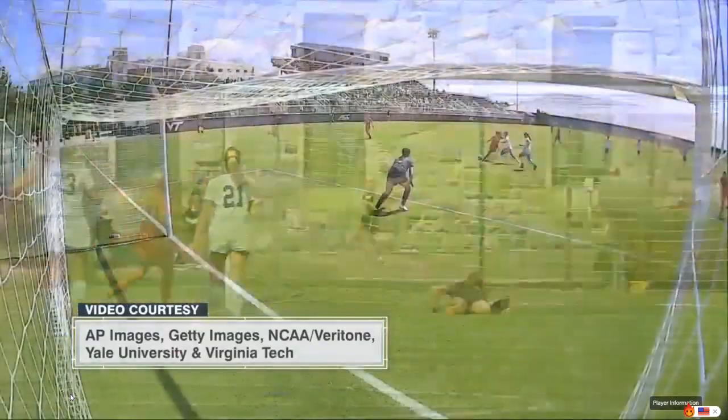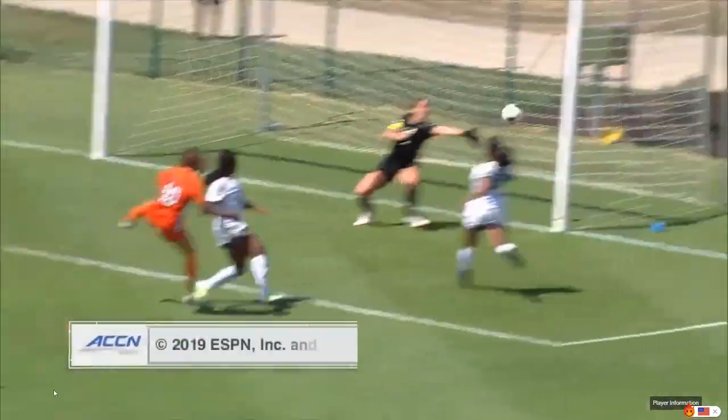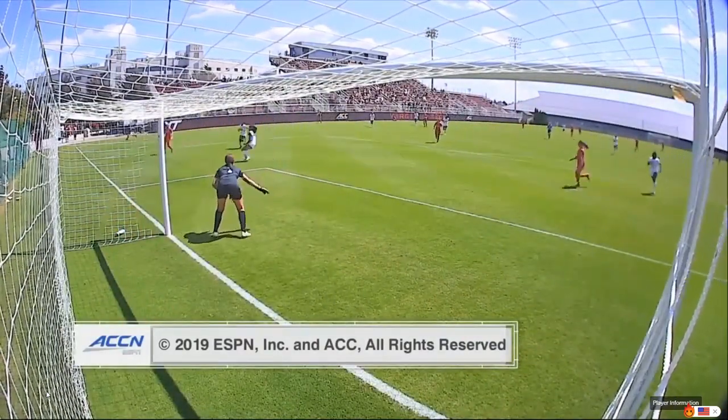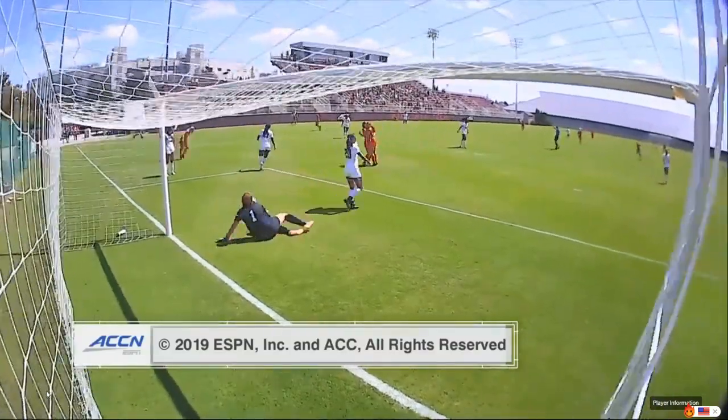For Josh Brown, I am Bailey Engel saying so long from Blacksburg, where the final score is Virginia Tech 2, Yale 1. To watch this entire game on replay as well as other games on ACC Network, download the ESPN app.